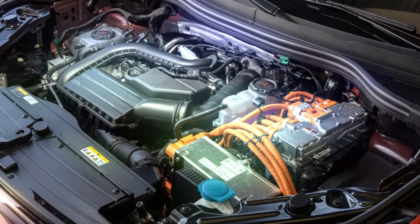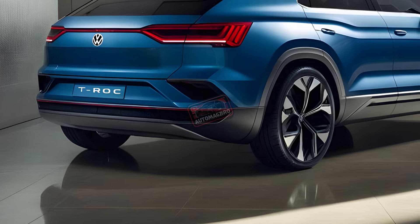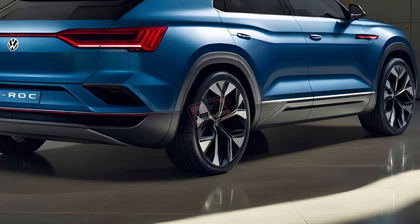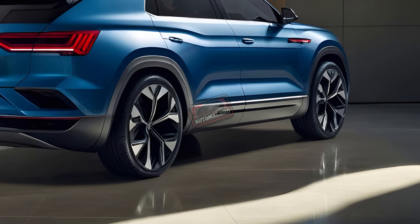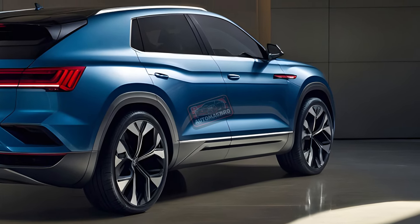Under the hood, the T-Roc is expected to borrow engines from the latest Golf. This means there could be 1.5-liter mild hybrid options with up to 147 horsepower, plug-in hybrid models that can go 62 miles on electric power only, and even a high-performance R variant.